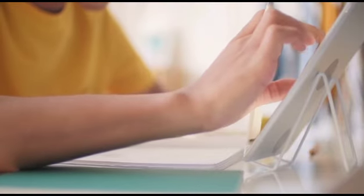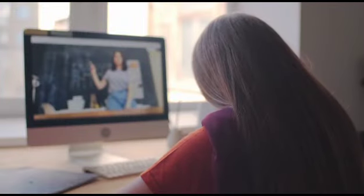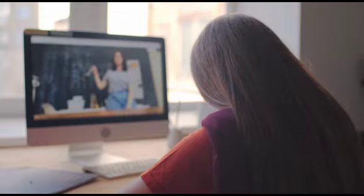Welcome to Gemma's Classes, your gateway to a world of knowledge and creativity right at your fingertips. Get ready to discover a new way of learning with our powerful online live tuitions.